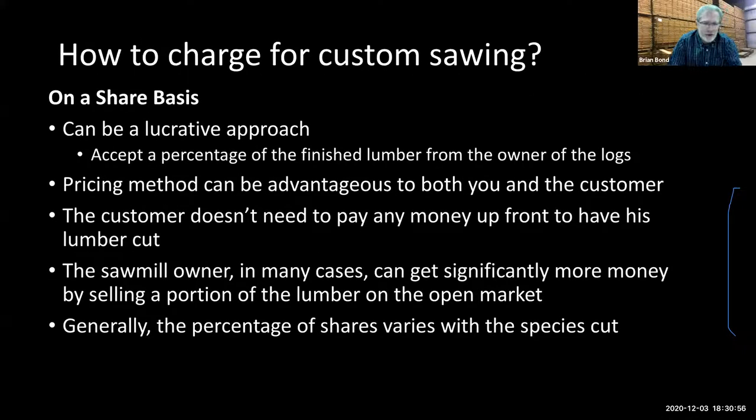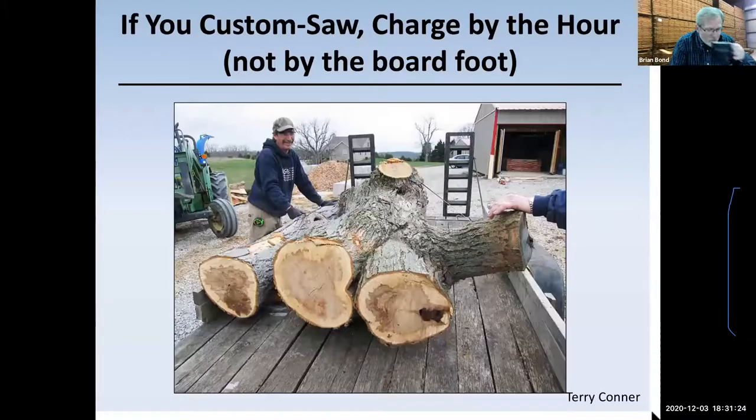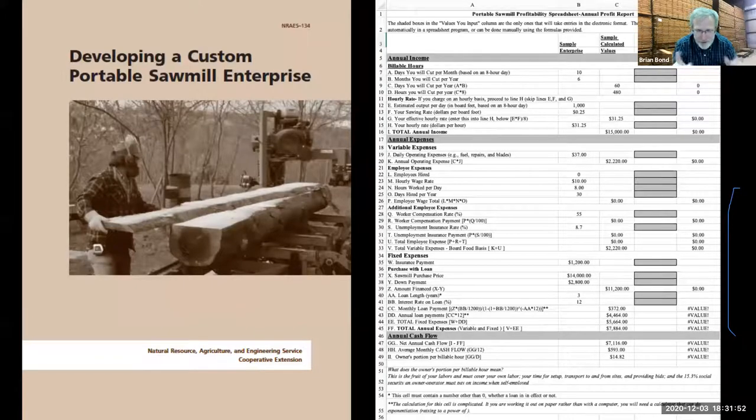A niche market is going to get you significantly more with significantly less effort. Share basis is another option — that's where you get a percentage of the lumber that comes out of the logs. Some people do very well with it, but you can't make money until you sell that stuff. You've got to spend time either drying that lumber or selling it green and having a market for it. That makes it a little more risky. But it depends on what you're cutting. Take a nice look at a beautiful piece of material — in a job like that with difficult material, you want to be charging by the hour, not by the board foot. Think about your raw material and what you're dealing with when deciding how to charge. And always, always have a contract.